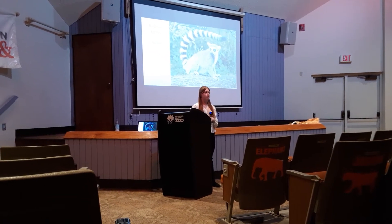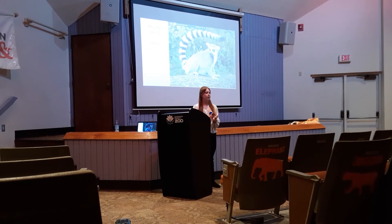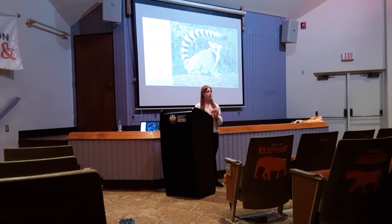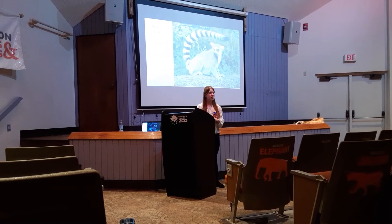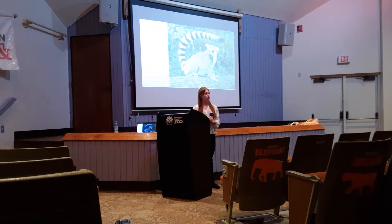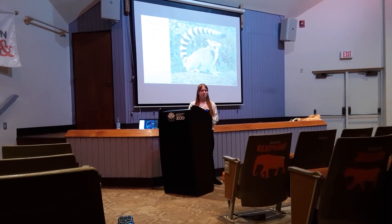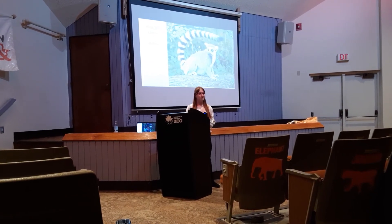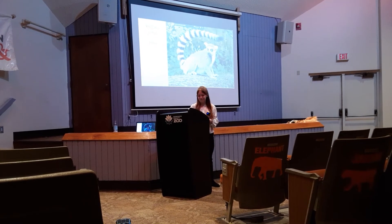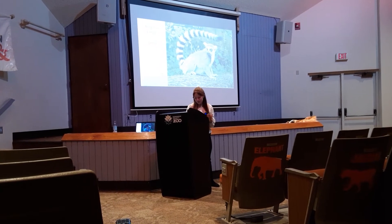The tails also help them with mating. They have scent glands on their palms and wrists, and once the gland creates the scent, they will rub it on their tails and then wave them like a flag to try to attract mates. That'd be kind of like us wiping our sweat on ourselves and fanning it towards people — which is kind of weird, but it works for them.